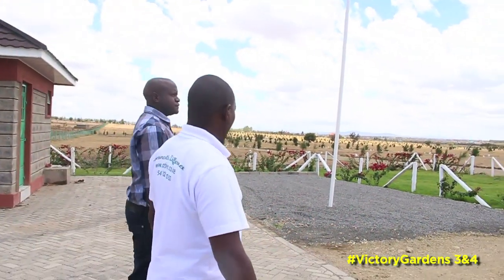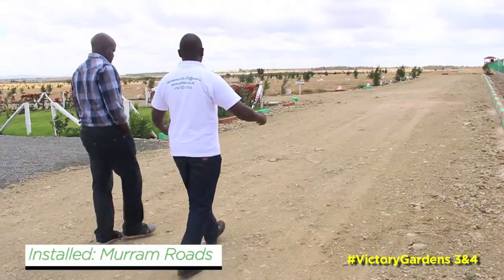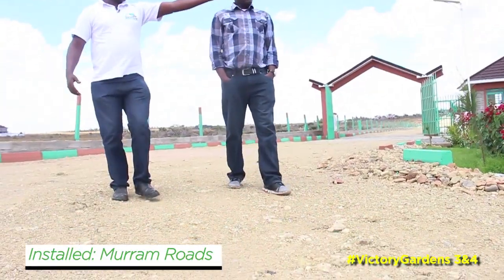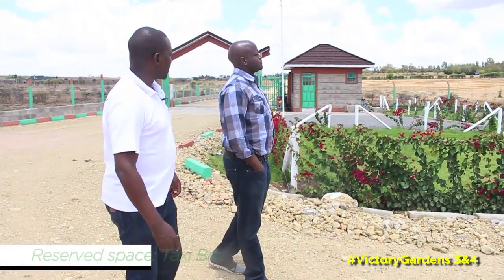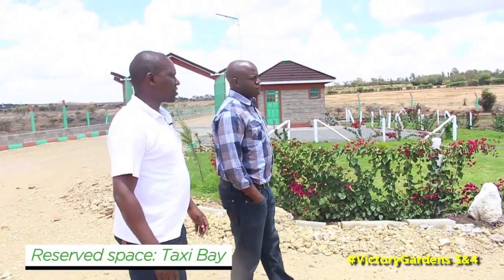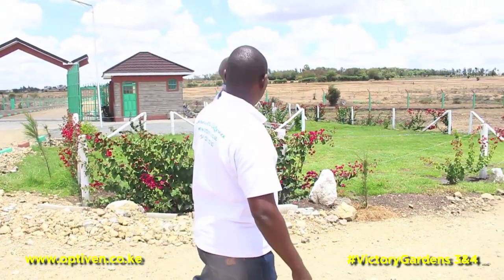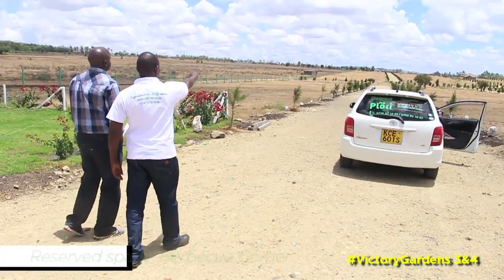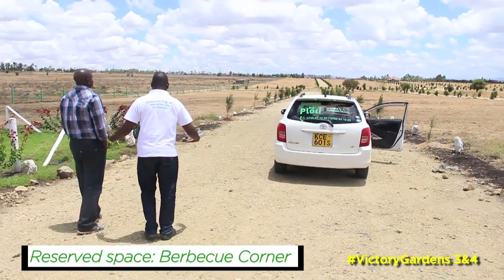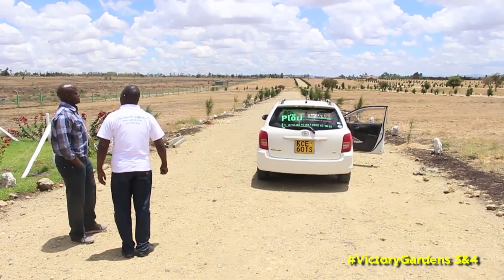We have done a number of value additions. As you can see, the roads are very beautiful — nine meters wide. Here we have set aside a place for the police post, that security centre. And on the other side, we have done a place for the taxi bay. If anybody wants to catch a taxi, maybe to Kitengela or even Nairobi, it's convenient to do so. And at the extreme end there, we have set aside some space for barbecue. Down this side, we have set aside some space for Peace Park.